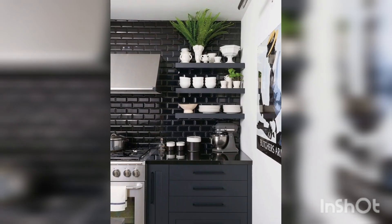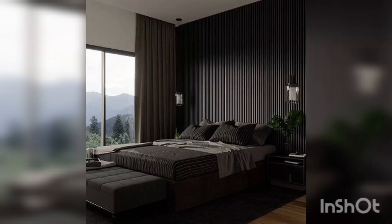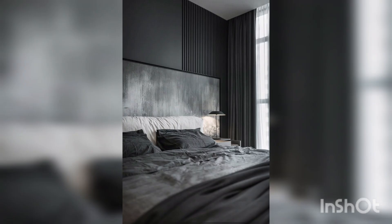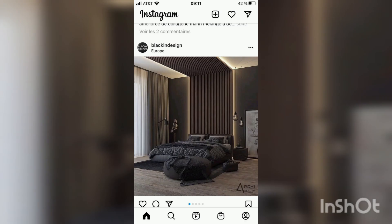Bedrooms should be the most relaxing room in the home. They should promote peace and tranquility and be free from clutter and busy decor. Black bedrooms, when styled in the right way, can help us switch off from the stress of modern life and envelop us in their depth.